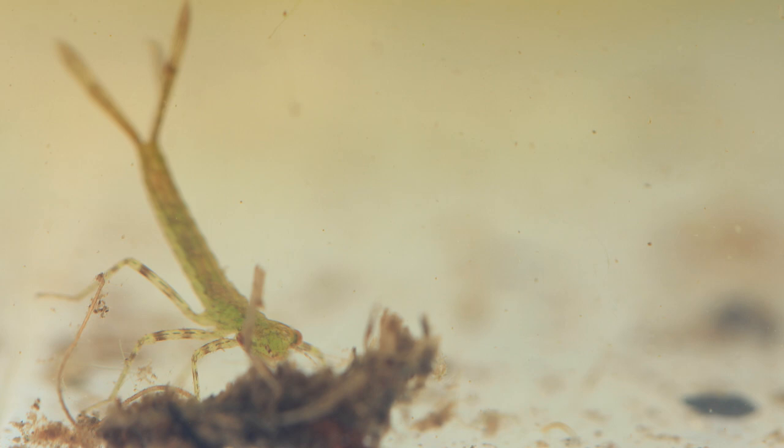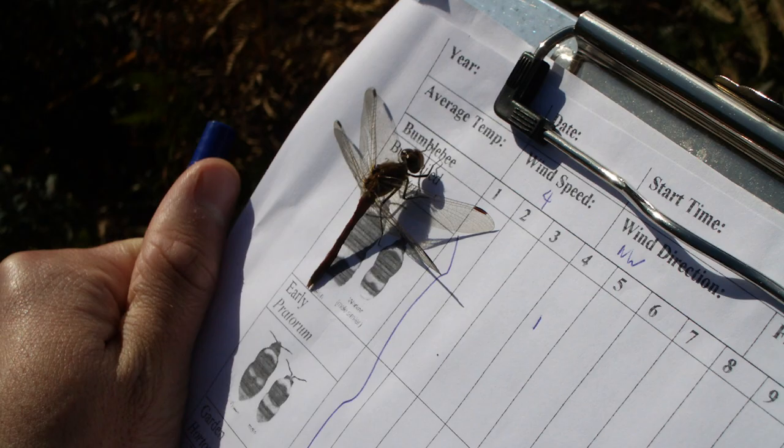That brings us to the end of the segment on dragonflies and damselflies. If you have seen any out and about, do send us some pictures.